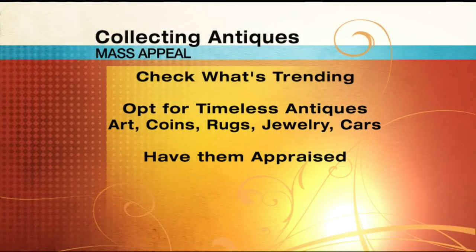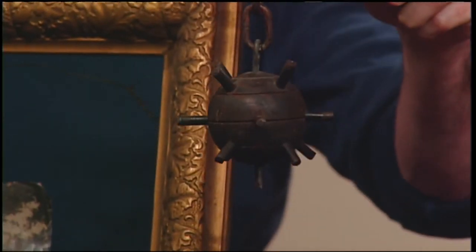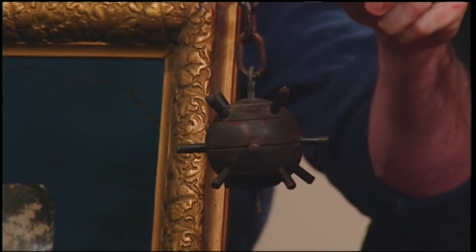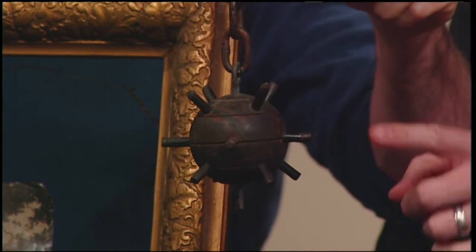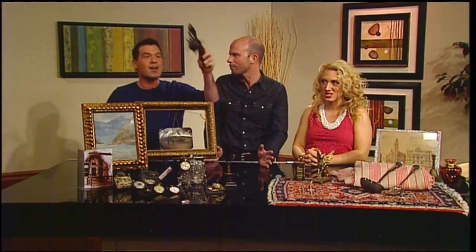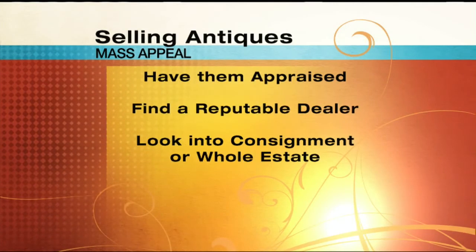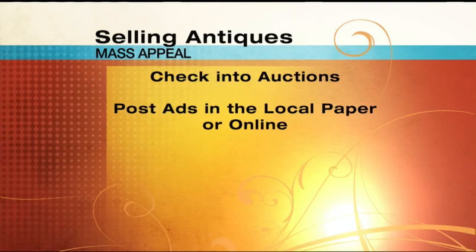This is an old weapon and they're rare. Part of my security in the shop — so beware! This is great information, Christian. Now we know what to hang on to and what to sell at this time. Thanks so much for the info. Don't go anywhere — more Mass Appeal right after this.